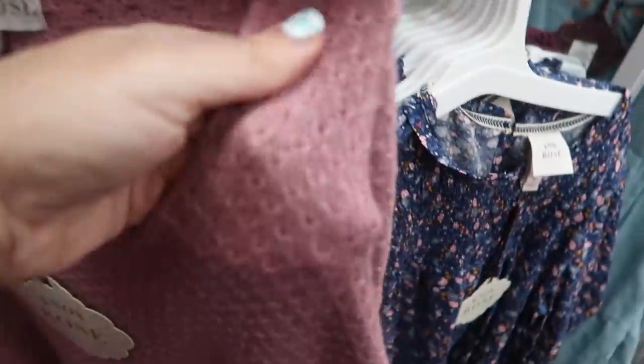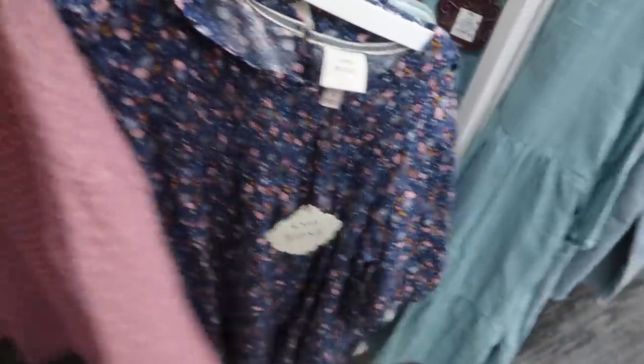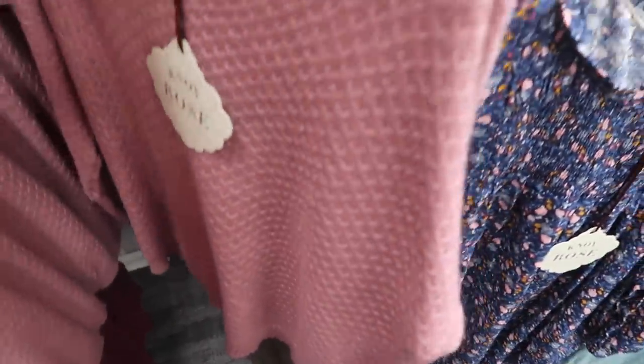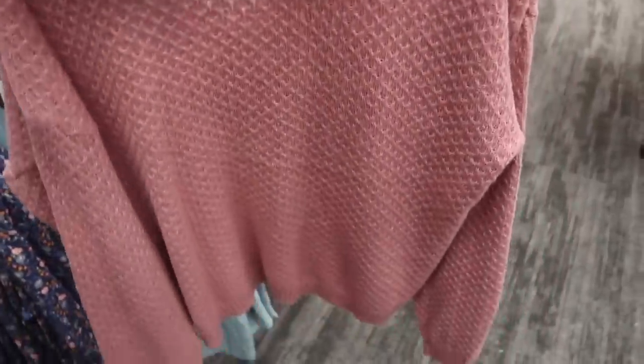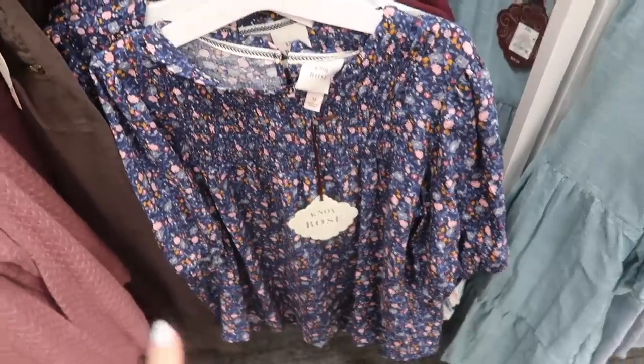New knit sweater from Knox Row has a V-neck, really nice and lightweight, with a drop sleeve and ribbing on the wrist and at the bottom. More of a boxy fit — not short. These are going to be $34.99.